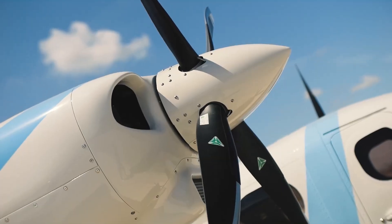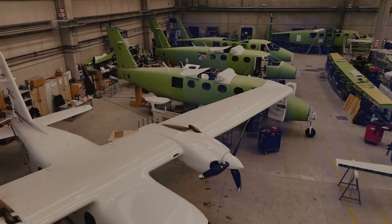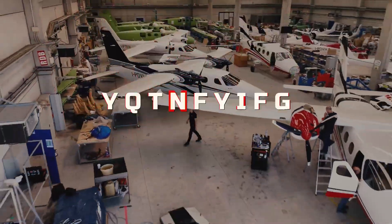The Tecnam P-2012 can be equipped with TKS ice protection, weather radar, and storm scope, certified for FIKI — flight into known icing conditions — ensuring a safe flight mission, always on schedule.